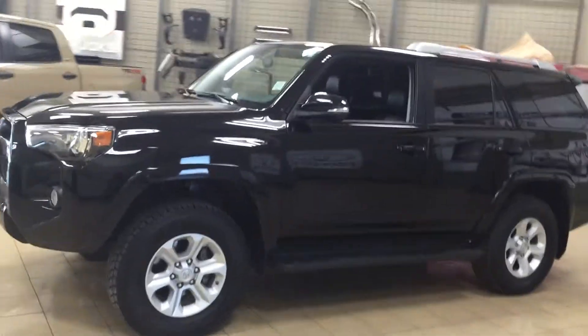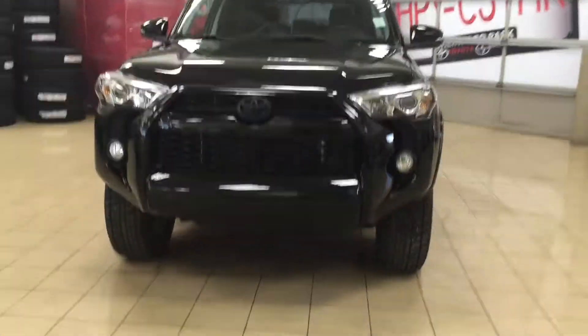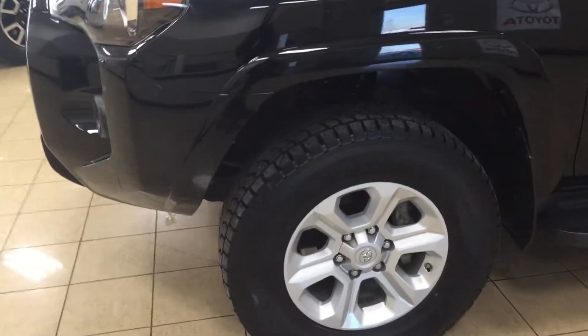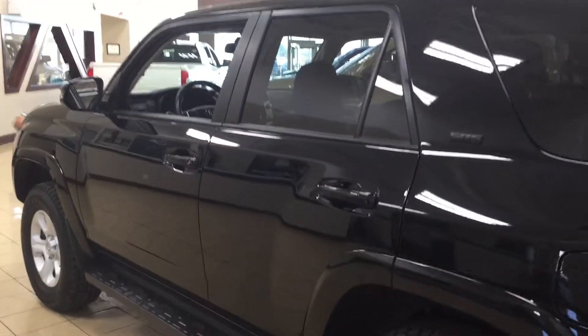A couple of the exterior features you'll see on this SR5 include its daytime running lights, fog lamps, and if we take a closer look on the side here, you're going to see the 17-inch aluminum alloy wheels. You also have running boards, and up top you have integrated signal lamps, heated mirrors, foldable mirrors, vortex generators, and a roof rack. The color we're looking at today is black.